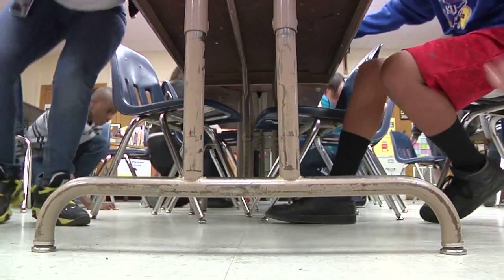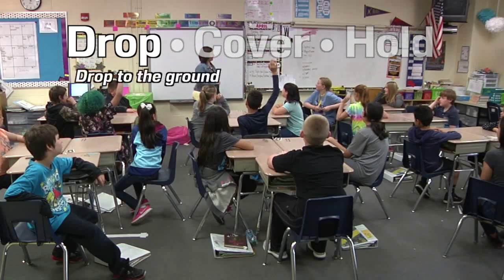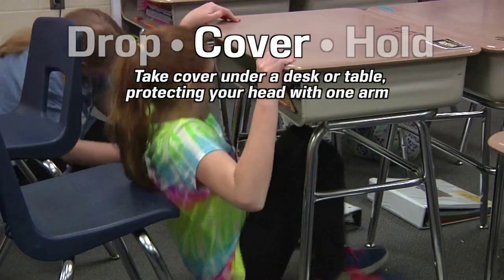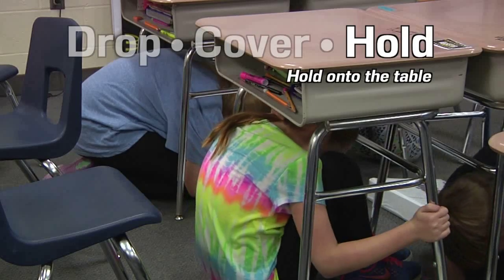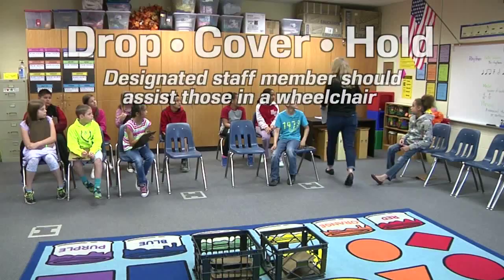At the first indication of an earthquake, initiate drop, cover, and hold. Drop to the ground, take cover under a desk or table, and protect your head with one arm while using the other arm to hold the table or desk. A designated staff member should plan to assist individuals that use a wheelchair.